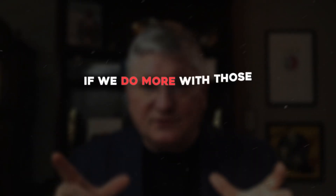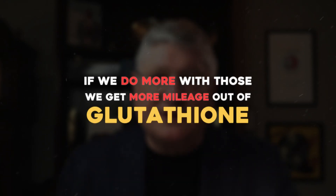The big concept is glutathione on its own is very wonderful. Your body uses it every day. But when you're taking it in any form that helps raise glutathione in your body, you're going to use up more of the other nutrients that help glutathione work. And if we do more with those, we get more mileage out of the glutathione.